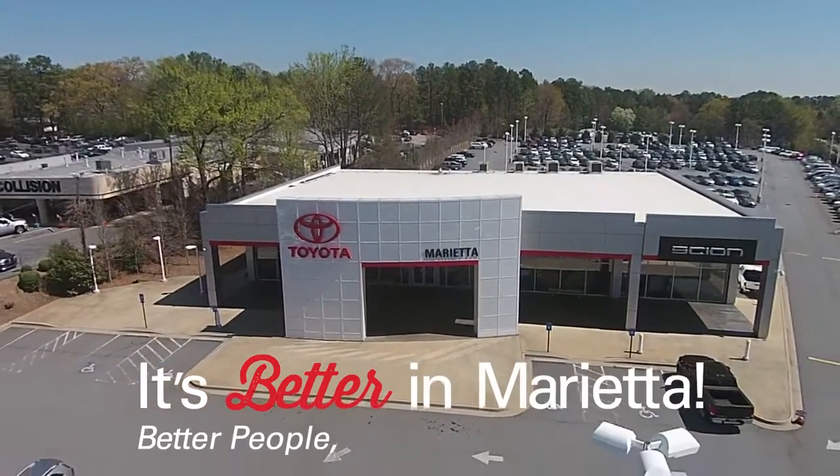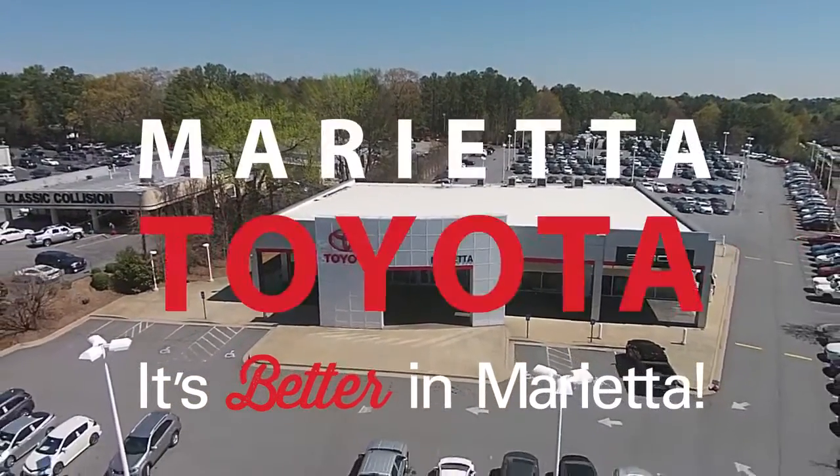It's better in Marietta, Marietta Toyota.